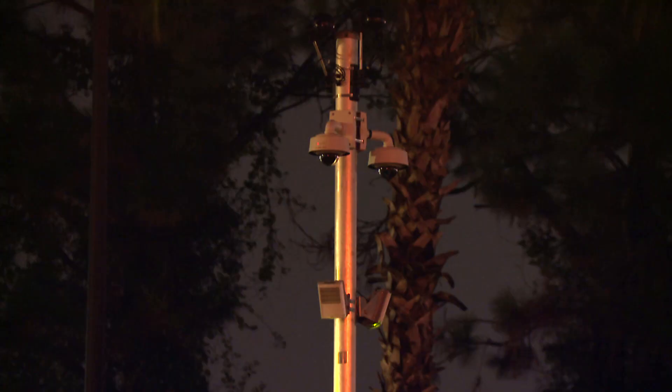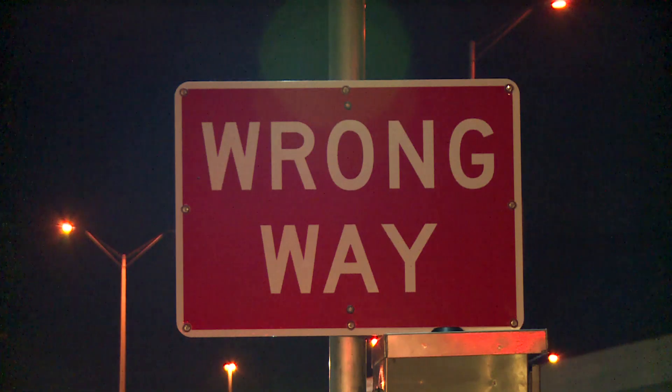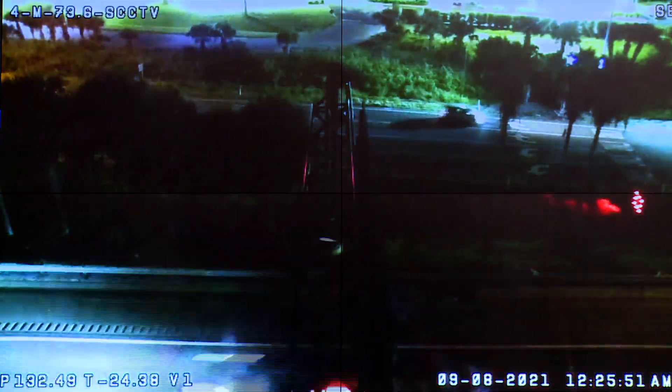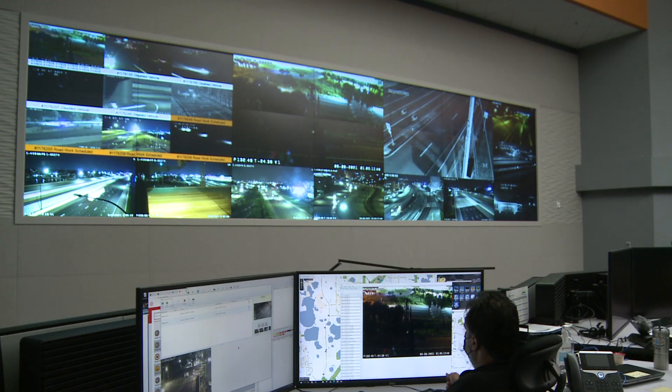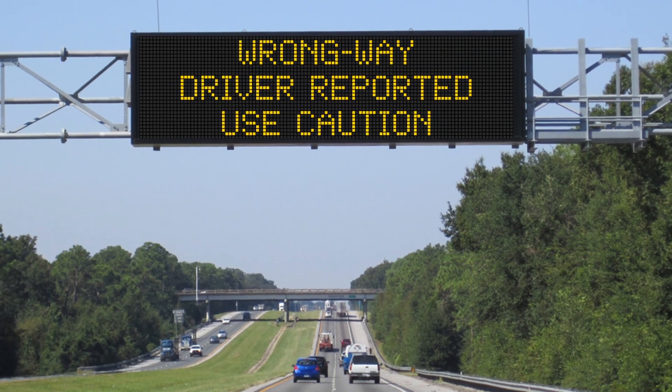Here's how the system works. Sensors on the exit ramps detect a driver going the wrong way. Flashing lights notify the driver that they're going the wrong way. An alert is sent immediately to the Regional Transportation Management Center and law enforcement. And a message is posted on an electronic message board to alert other drivers.